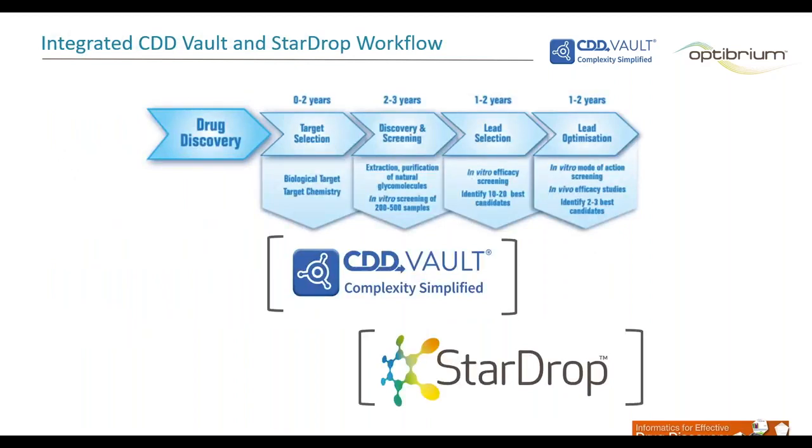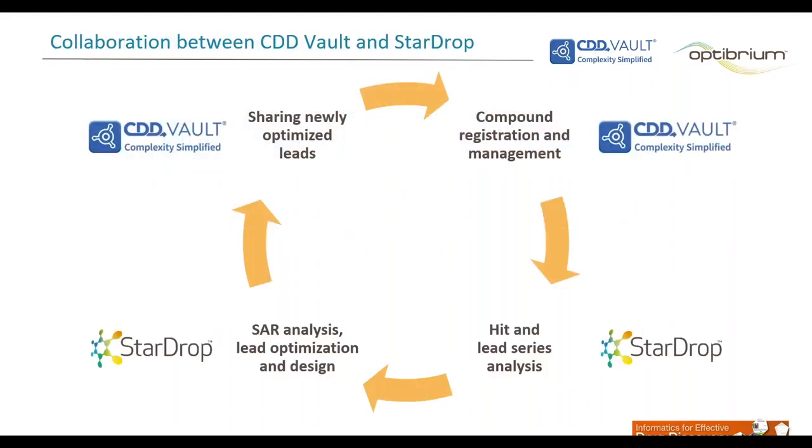You will be familiar with representations of the early drug discovery process. As we will see during today's presentations, CDD Vault and Optibrium StarDrop provide comprehensive support for your compound management and the process from target selection through to lead optimization. CDD developed Vault, a complete SaaS database for chemists and biologists for registering compounds, tracking inventory, managing biological assay data, and it includes an integrated electronic lab notebook. Optibrium StarDrop is a complete package for small molecule design, optimization, and data analysis. Both applications easily integrate and work together, enhancing the effectiveness of your drug discovery process.